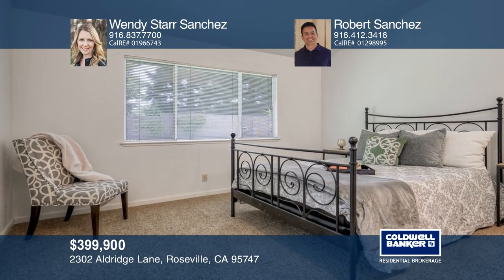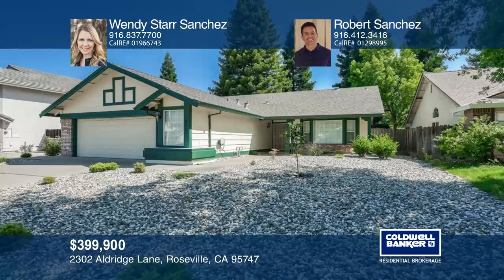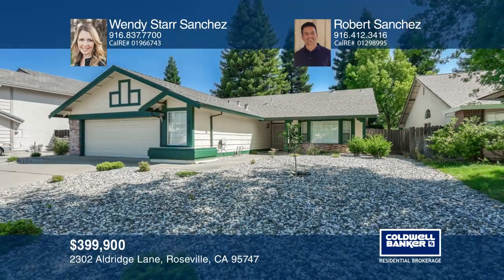The backyard is low maintenance and backs up to a park. Call Wendy Starr Sanchez and Robert Sanchez to learn more.